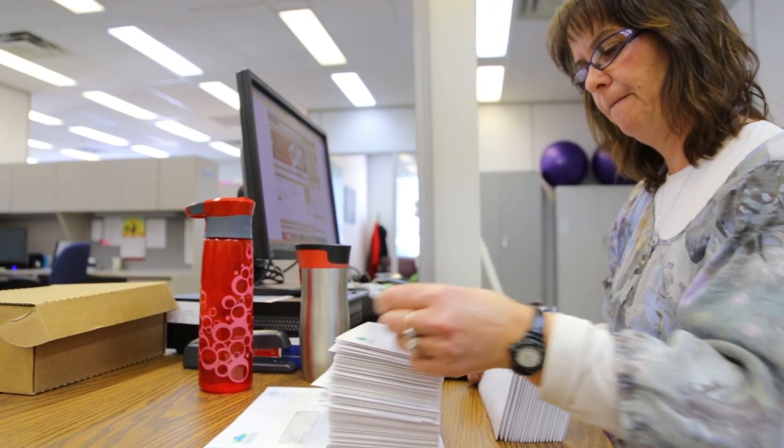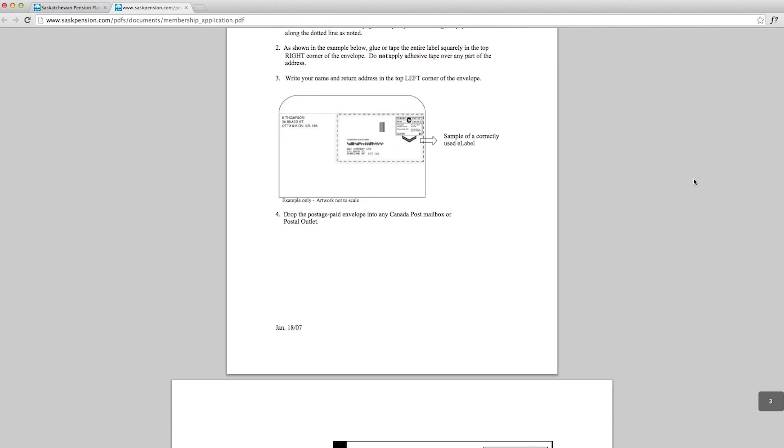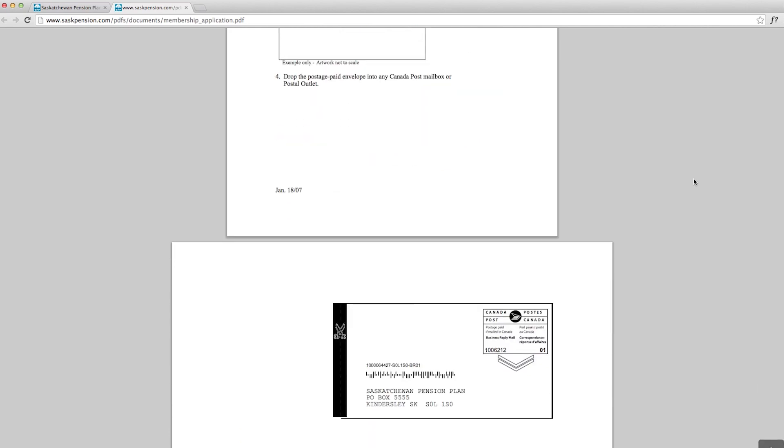If you download the form from our website, there's also a postage paid address label available that you can affix to an envelope. Proof of age is a requirement to join the Saskatchewan Pension Plan — a photocopy is fine. It can be a passport, a birth certificate, or a driver's license.